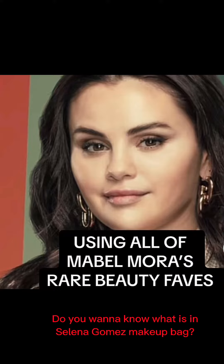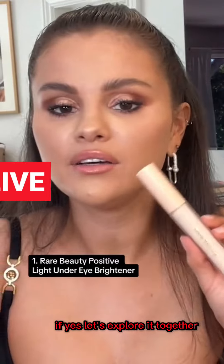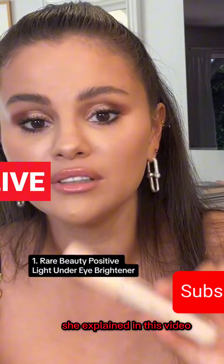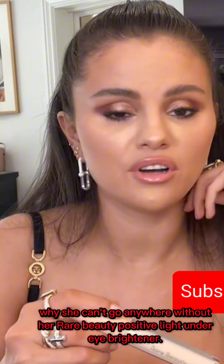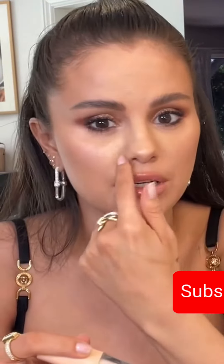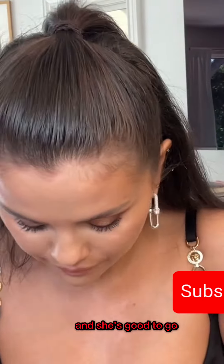Do you want to know what is in Selena Gomez's makeup bag? If yes, let's explore it together — she explained in this video why she can't go anywhere without her Rare Beauty Positive Light Under Eye Brightener. She said sometimes this is all she uses, and she's good to go.